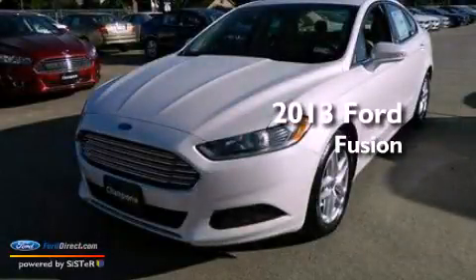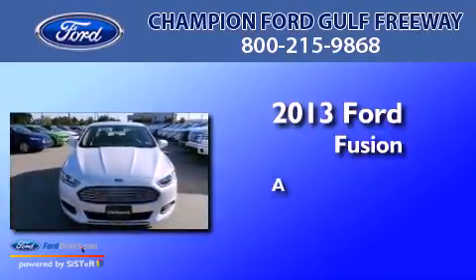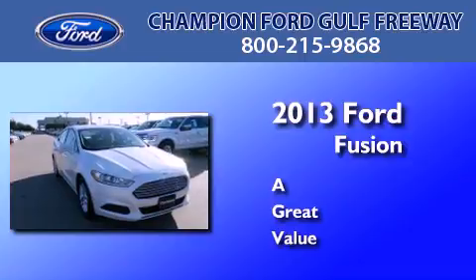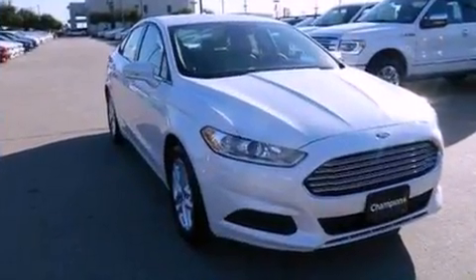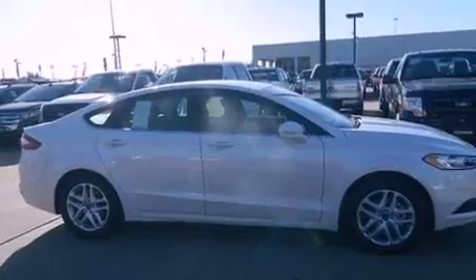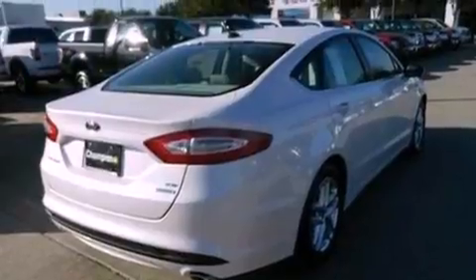This is a brand new 2013 Ford Fusion. All of the following features are included: aluminum wheels, traction control and stability control systems, and a six speaker audio system.